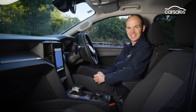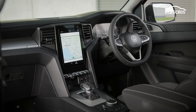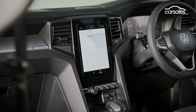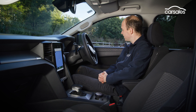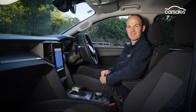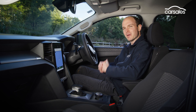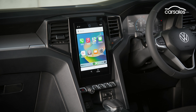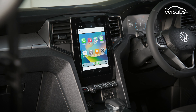Inside, the Amarok Life doesn't necessarily feel bottom-rung. It's not a dual-cab for people who like to show off — manually adjustable cloth seats and single-zone climate control — but the wheel is leather, these dashes of silver brighten up the interior, and there's a variety of materials used rather than everything just being hard grey plastic. The infotainment is handled by the smaller of the two available screens, but wireless Apple CarPlay and Android Auto are standard, as is wireless charging.